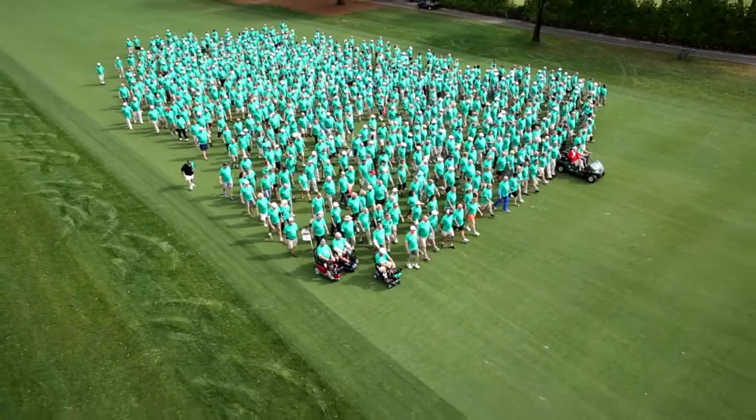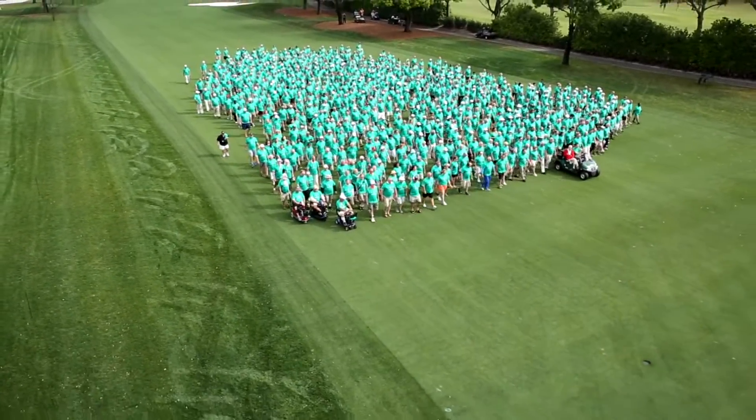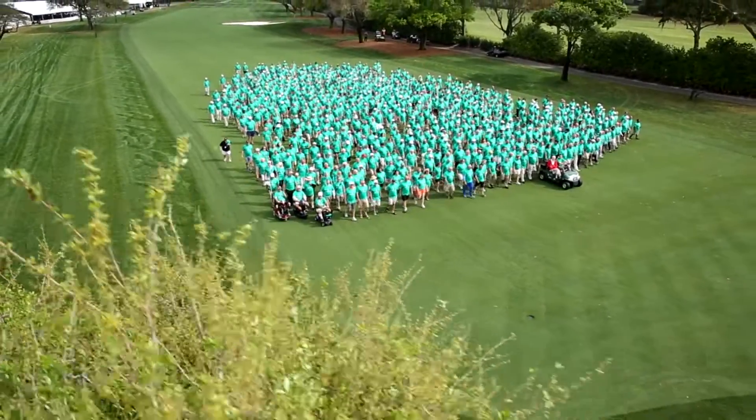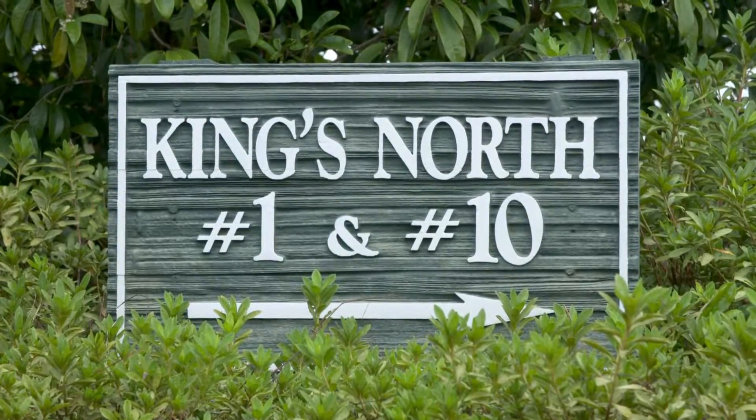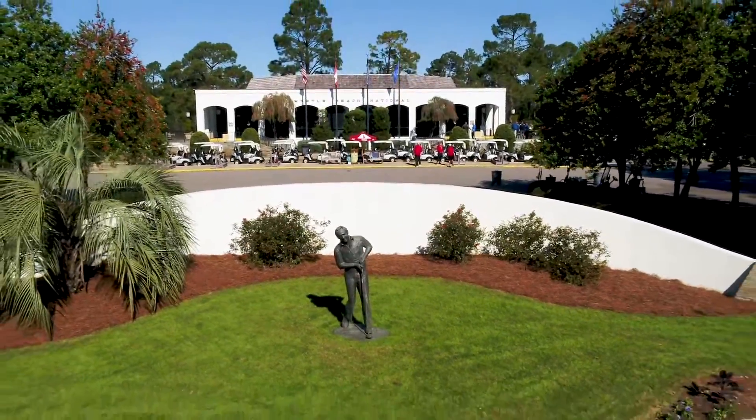Arnie's Army. There's no question this is the game's largest and most enduring fan base. And while Bay Hill is known as Arnie's Place in Orlando, King's North at Myrtle Beach National is unquestionably Arnie's Place in South Carolina.